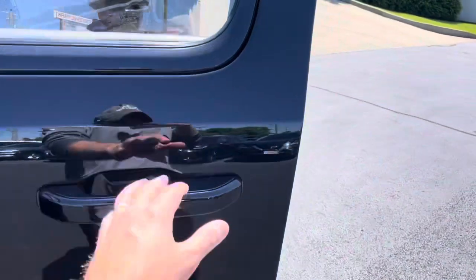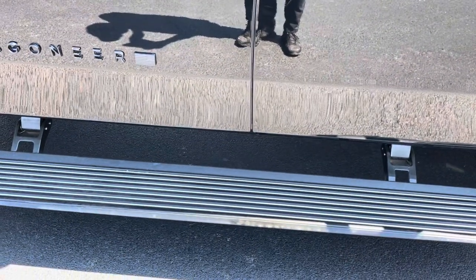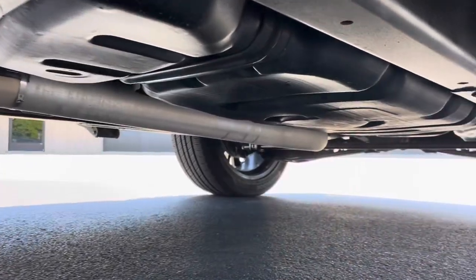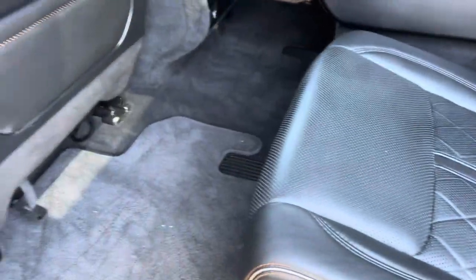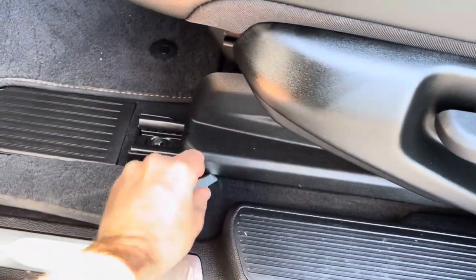I'll give you a look at the frame real quick. Let that power running board close. That's as clean as it gets — that was easy. We look underneath sometimes; you just never know. You want to look for any signs of excessive rust, corrosion, anything. And that one's super clean.